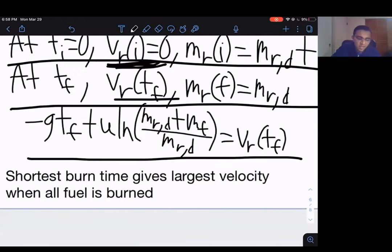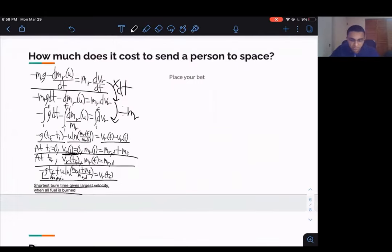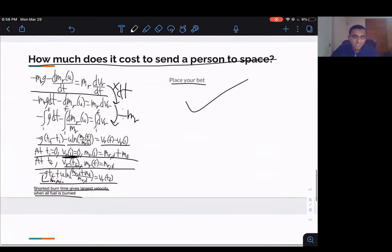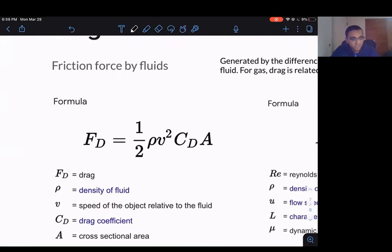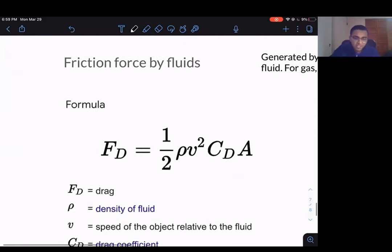A question to consider: how much does it cost to send a person to space? Think about it using the rocket equation and make an estimate, considering different rockets like those from SpaceX, and space programs from different countries. Next we have drag forces, which are any friction forces in a fluid — air can be a fluid, for example. Drag is generally defined as one-half times rho times v-squared times the drag coefficient times cross-sectional area. A larger cross-sectional area means more air resistance; a smaller one means less.